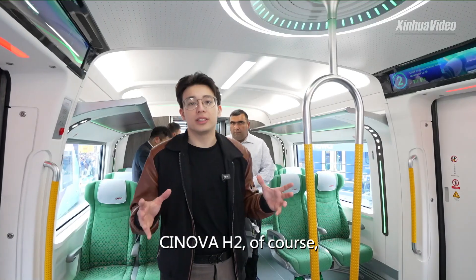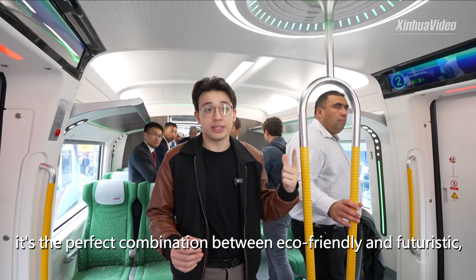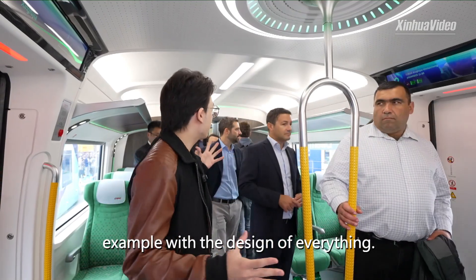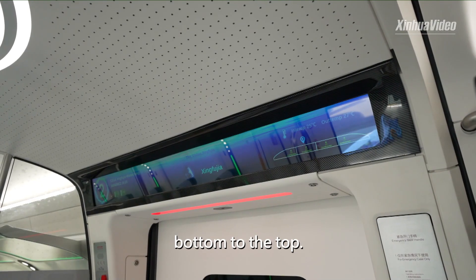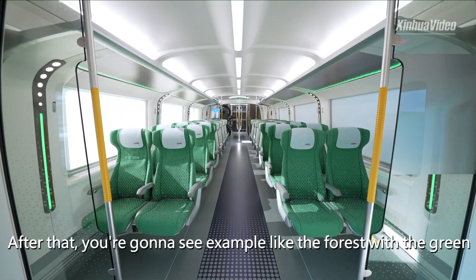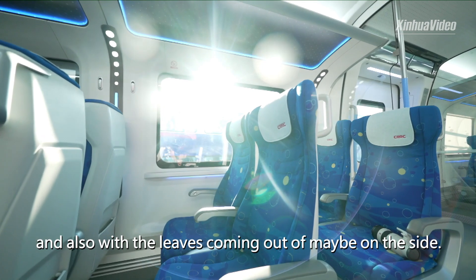The Synova H2 is the perfect combination between eco-friendly and futuristic, and you can see that in the design. From over here you're going to see the water drop fountain, grain from the bottom to the top, and after that you're going to see the forest with the green and also with the leaves coming out on the side.